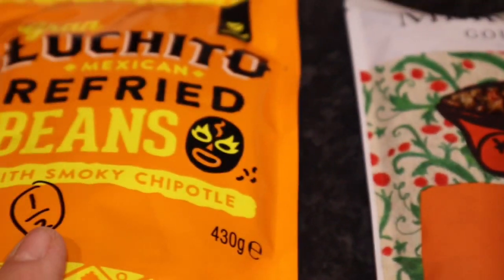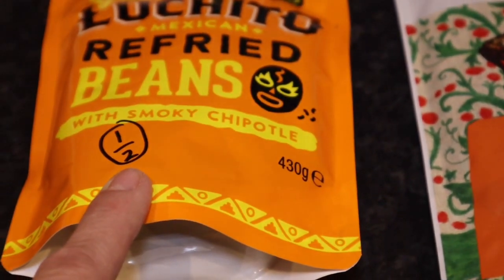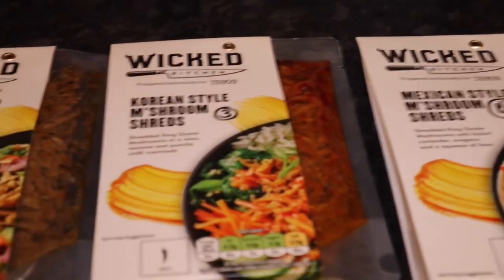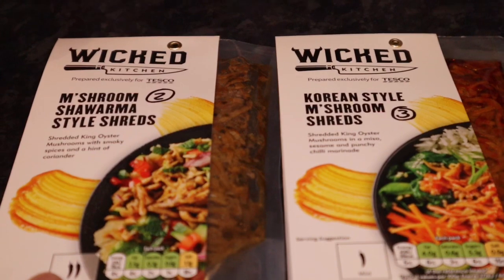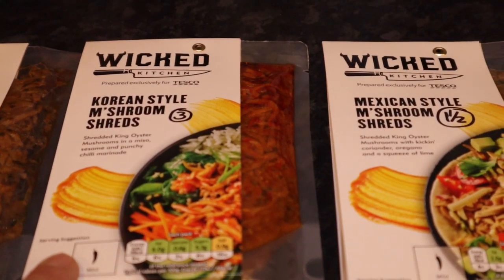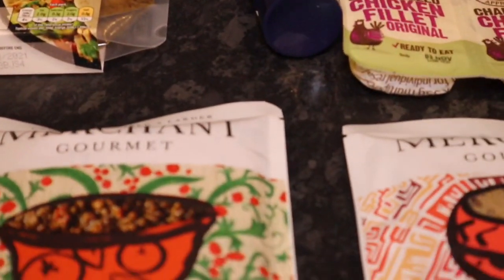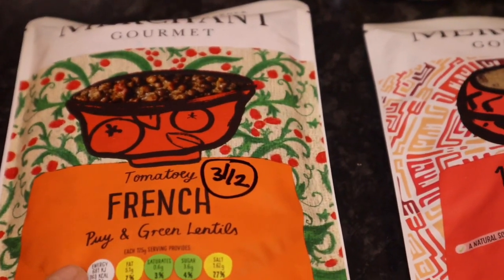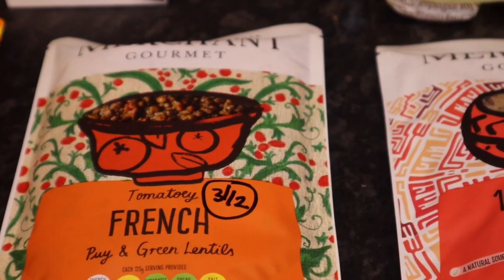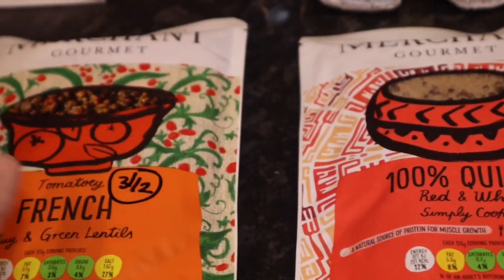I got some of this — I do like the refried beans. Don't like the look of it but I do like them. La Chita Mexican refried beans is half a syn, and this one's smokey chipotle — I thought that sounded interesting. I've got three packets of Wicked Kitchen: mushroom shawarma style shreds is two syns, Korean style mushroom shreds is three syns, and mushroom style shreds one and a half syns. Some Merchant Gourmet tomato, French puy and green lentils are three and a half syns — quite handy on a baked potato or with some cauliflower rice for a quick tea.